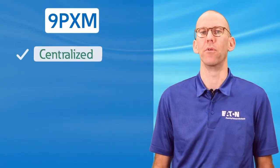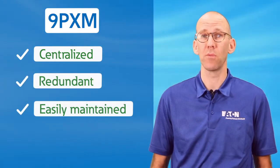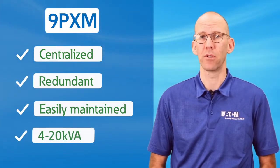The 9PXM is Eaton's flagship product for the computer room. If you are looking for centralized, redundant, easily maintainable power protection from 4 to 20 kVA, this is the unit to go to in the industry.